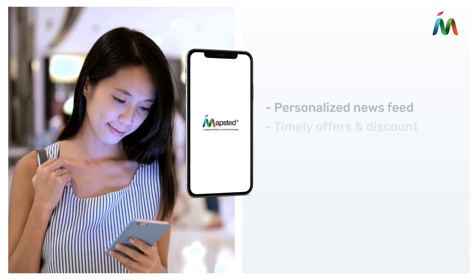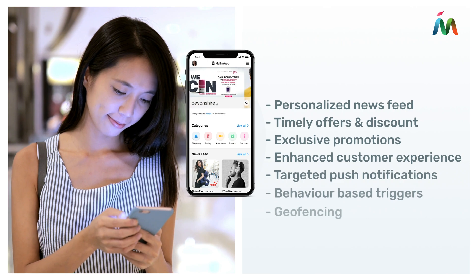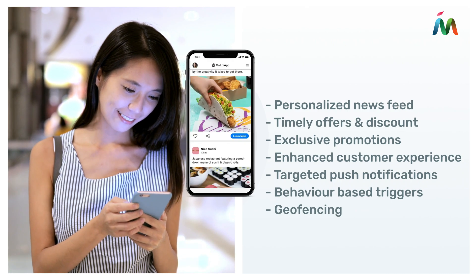Use our personalized news feed to send shoppers relevant, real-time offers they can share with others. Enhance customer experience with targeted push notifications that reach the right audience at the right time in the right place.